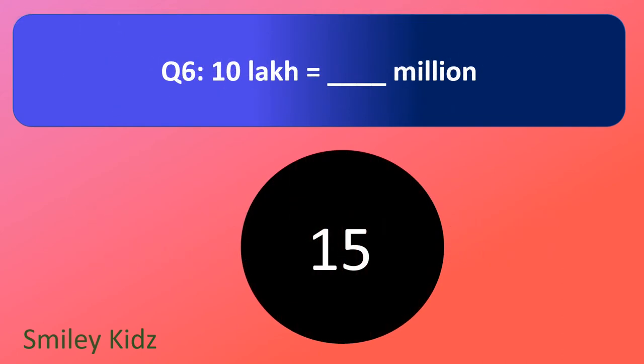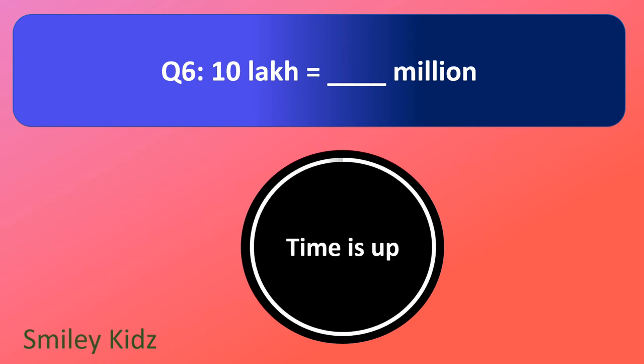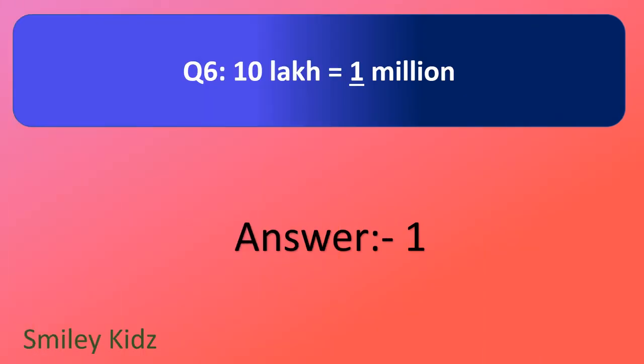Question number 6. 10 lakh is equal to dash million. Your time starts now. And your time is up. The right answer is 1. 10 lakh is equal to 1 million.